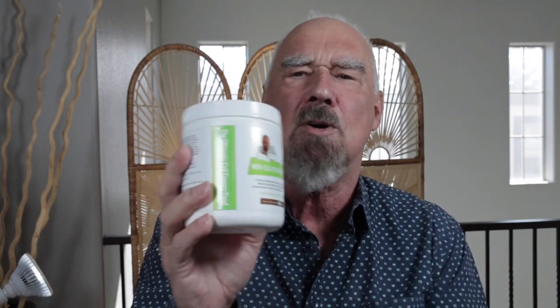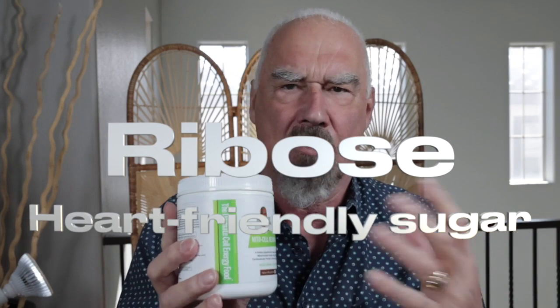One of the most important ingredients in here is ribose. That's a special kind of sugar — it's not a glucose-type sugar. It won't affect your glycometer reading, and if you're diabetic, it's not a problem. But it feeds these little beasties like nothing else. They love it, they thrive on it, and they create energy from it.